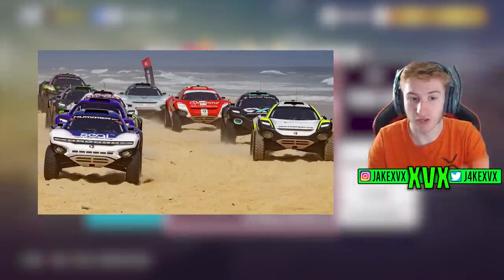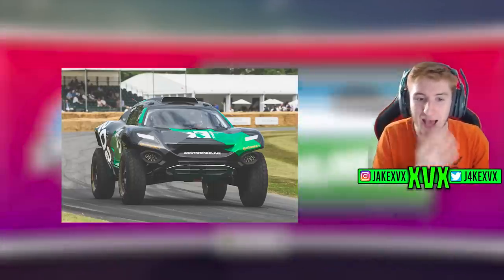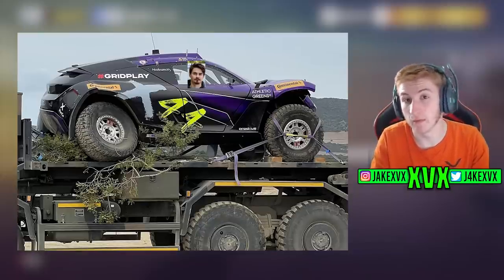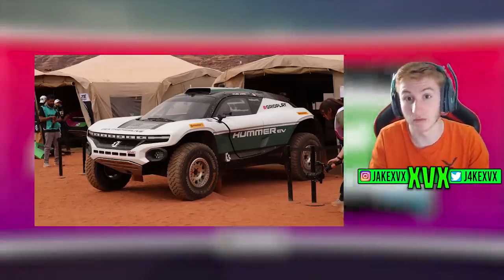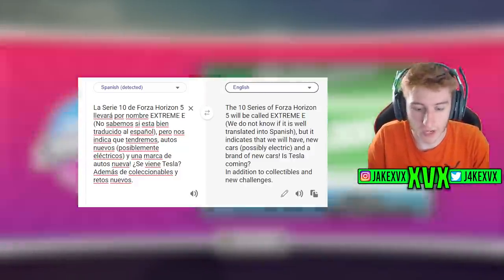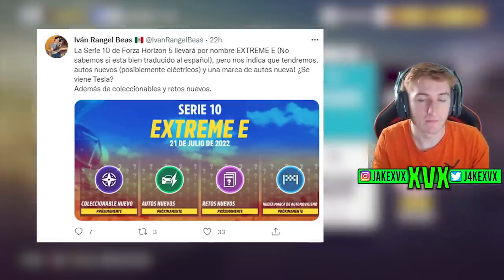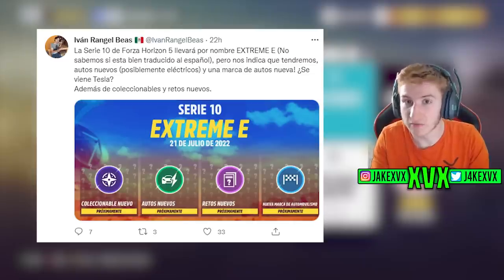Whether we're just going to get one electric car that is Extreme E series related and the rest are going to be normal cars, we don't know. I'll be very surprised if they give us an update that's just electric cars, as some people really don't like them, so there's probably going to be a bit of variety. I did translate this guy's entire tweet just in case there was anything I missed, and as you can see on screen, he didn't really say anything — he's just as confused as we are. Let me know in the comments if you've got a different language in-game — what does your Festival Playlist say?